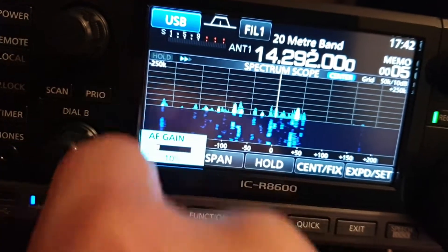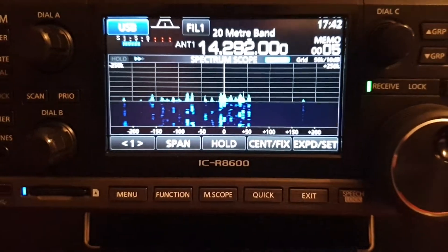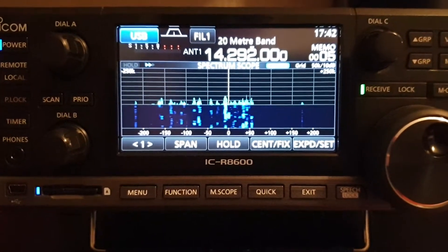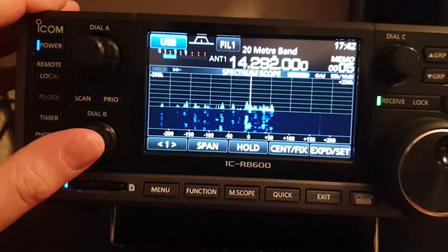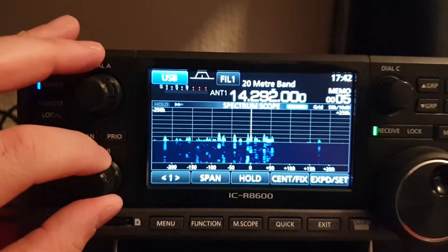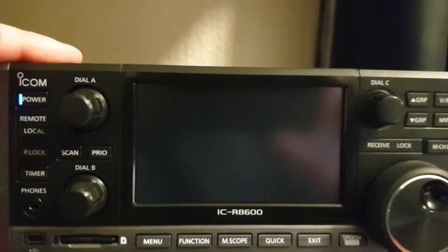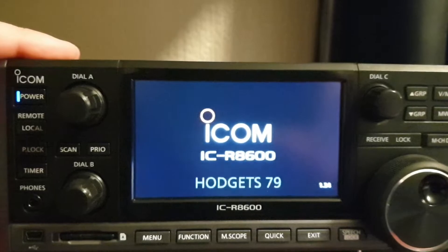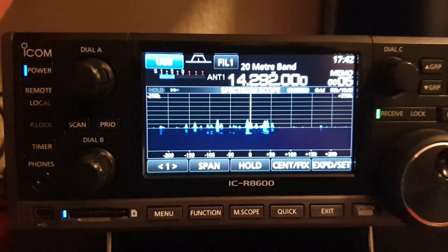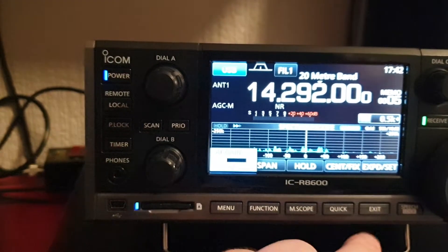It doesn't really make much difference to the audio or the actual voice, but it takes the hiss right off — like a sophisticated high-cut system. It's quite good, definitely quite good. I'll just turn the radio off and on to remind myself which version this is. There we go — version 1.34, so it's on firmware 1.34 at the moment.